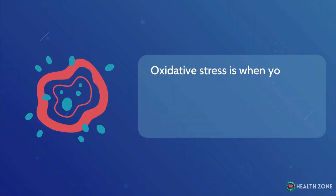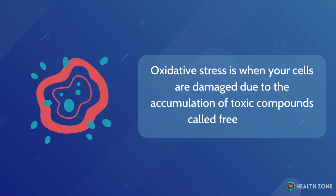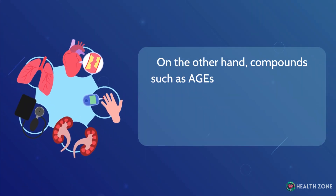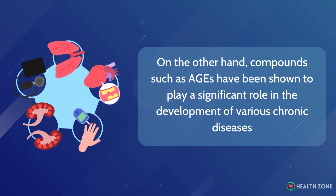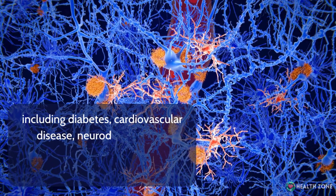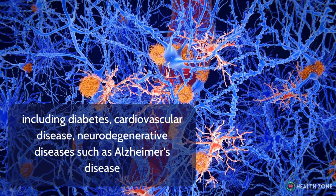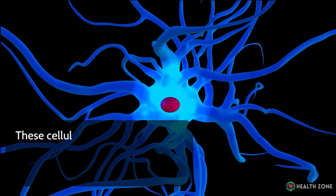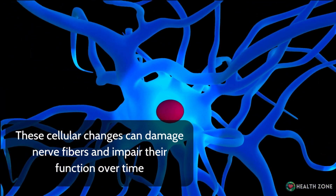Oxidative stress is when your cells are damaged due to the accumulation of toxic compounds called free radicals. Compounds such as AGEs have been shown to play a significant role in the development of various chronic diseases, including diabetes, cardiovascular disease, neurodegenerative diseases such as Alzheimer's disease, and age-related macular degeneration in the eye. These cellular changes can damage nerve fibers and impair their function over time.